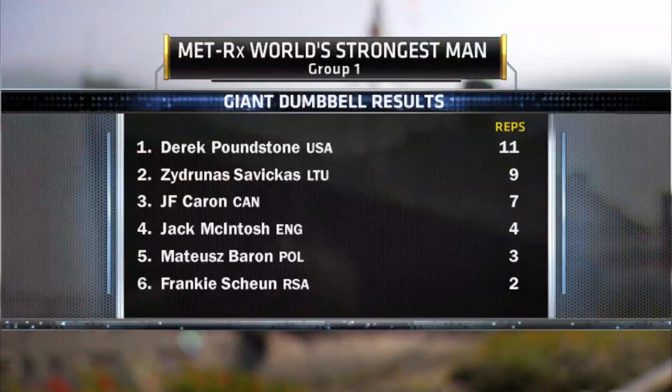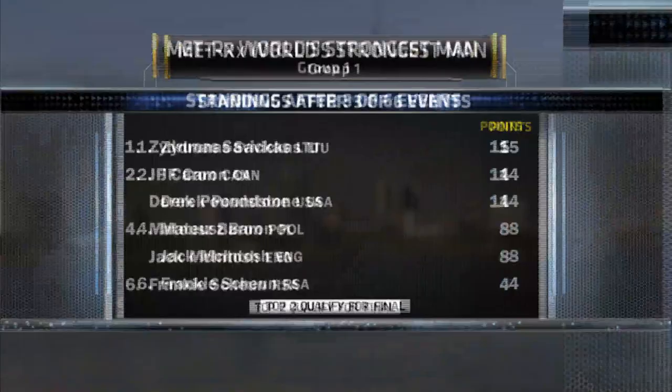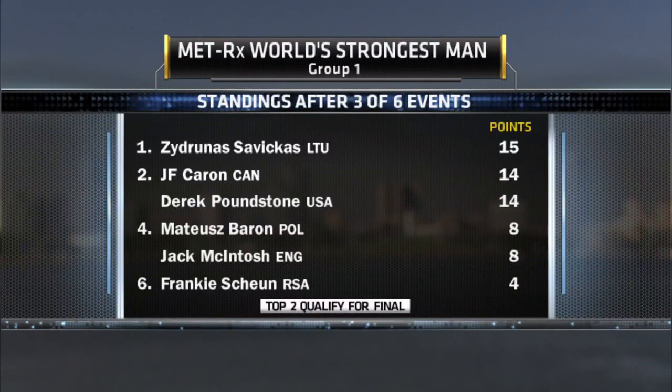There have been three different winners in the first three events for group number one, as Derek Poundstone picked up the win in the giant dumbbell with 11 reps. Nine reps gave Savickas second. After three events, it's Savickas at the top of the standings with 15 points. Caron and Poundstone are one point behind. Caron and McIntosh are tied for fourth. Remember, only two men from this group will qualify for the final.